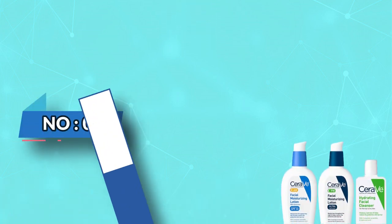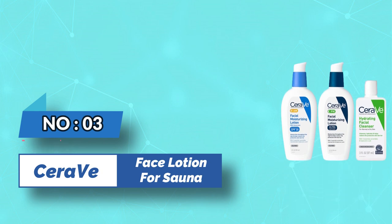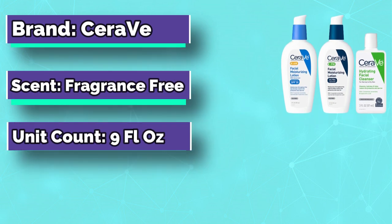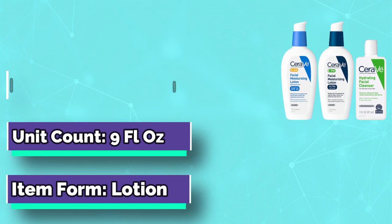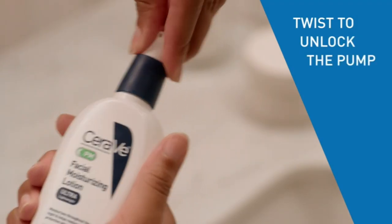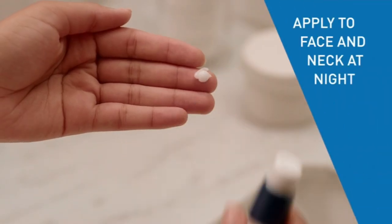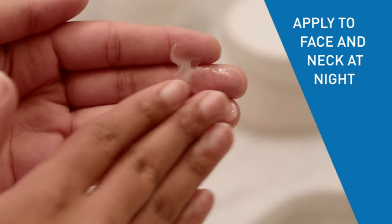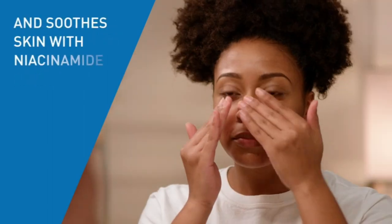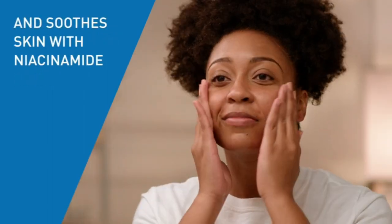Number 3: CeraVe Face Lotion for Sauna. Contains a full-size 3 oz CeraVe AM Facial Moisturizing Lotion with SPF 30, a full-size 3 oz CeraVe PM Facial Moisturizing Lotion, and a 3 oz CeraVe Hydrating Facial Cleanser. CeraVe AM and PM face cream contains niacinamide to help calm the skin and hyaluronic acid to help retain skin's moisture. They use MVE technology to deliver hydration throughout the day and night.